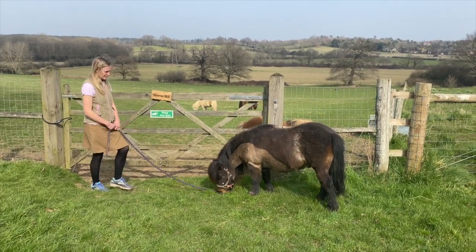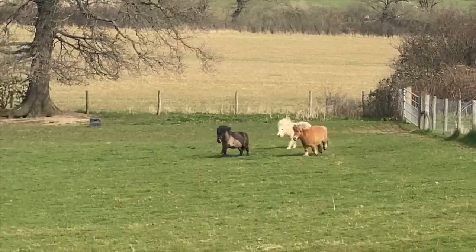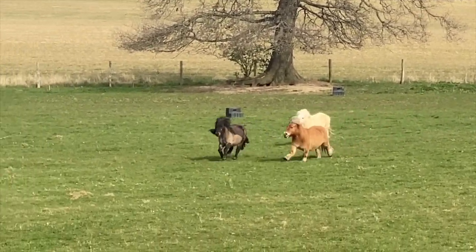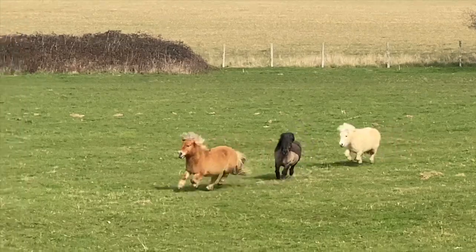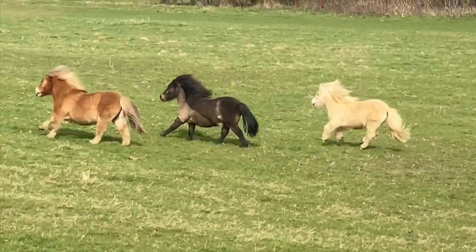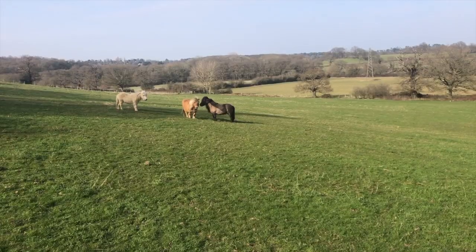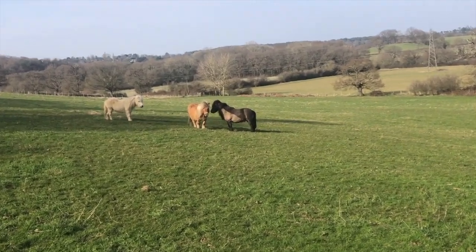Our lovely new Shetland Bilbo has arrived and he's made friends with Toffee and Snowy. But let's see how he gets on meeting the rest of our ponies.